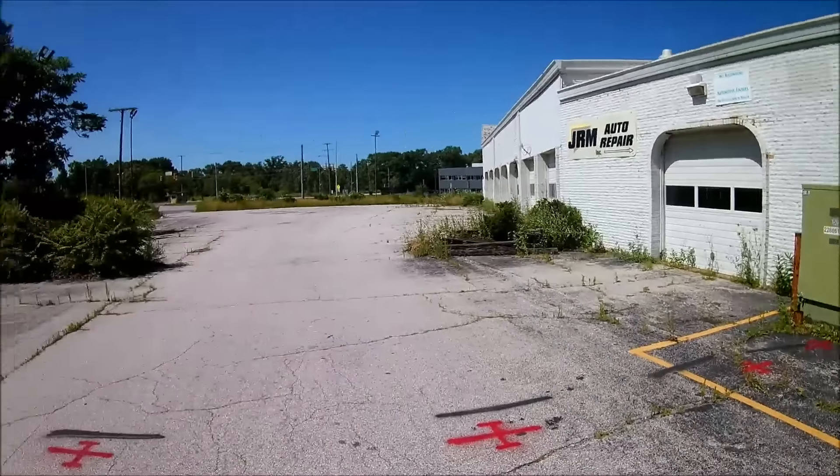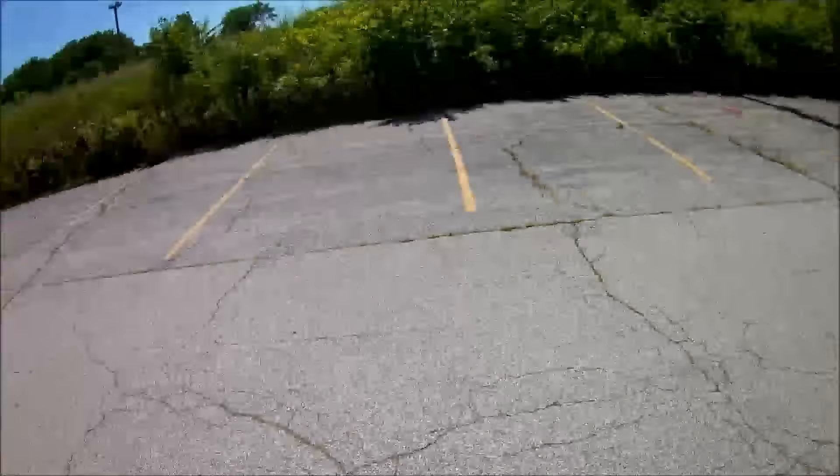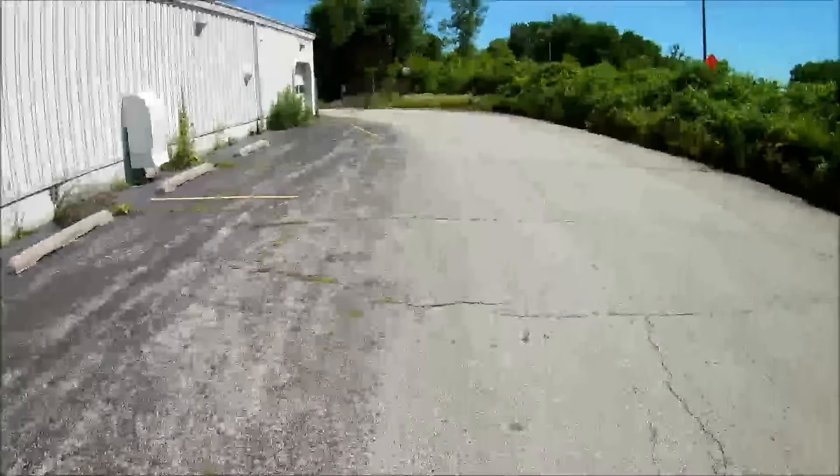I'll walk around the building and just kind of take a look at it. From the street view — the old parking lot — as you can see there's a lot of parking out here. I remember it being where there were a lot of cars out here. Remember coming by here and seeing some really nice cars. The back gate's open.